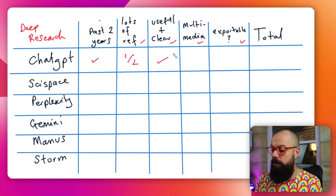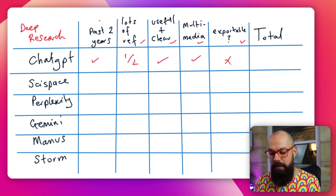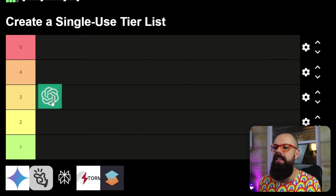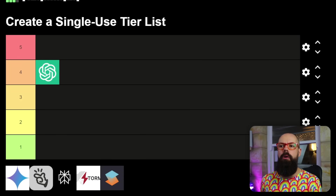Useful and clear: yes, all of that information was useful and I can see how to use it. Multimedia: yes. Is it exportable? Not in an academically friendly way, so that's a no. That gives a total score of three and a half. I'm feeling generous, so I'll round it up to four.